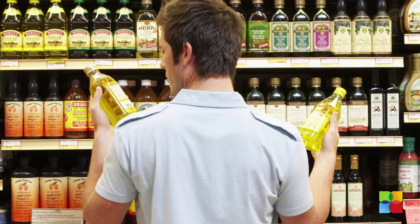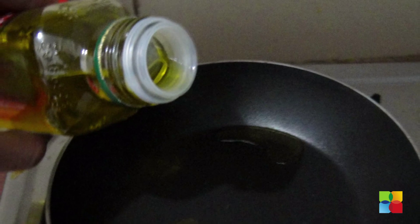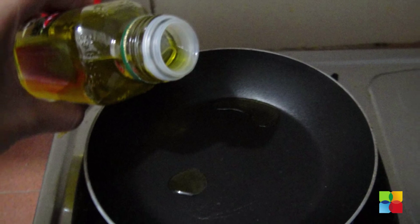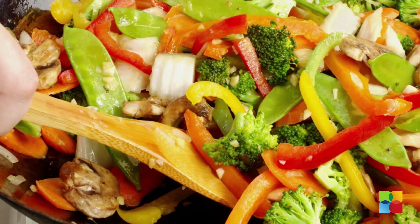Confused about which oil to use when frying, sautéing, baking and more? Here is a guide to common cooking oils simplified. Peanut oil: it has a high smoking point and it's a favorite oil for stir frying and deep frying.